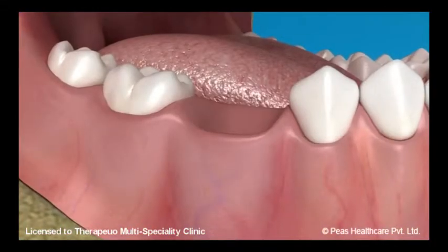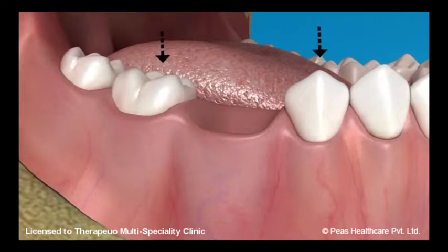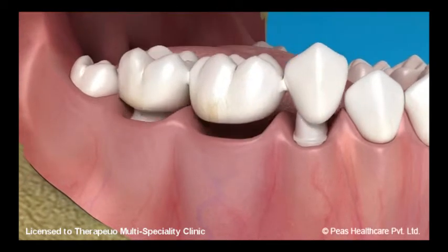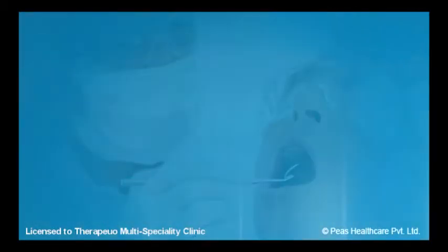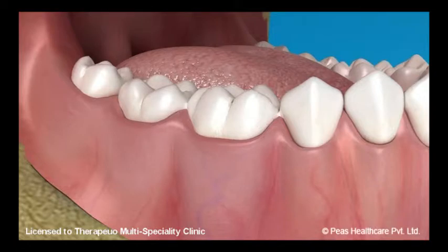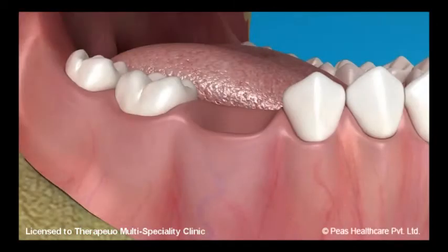A bridge is a fixed replacement of missing teeth. A bridge involves teeth on either side of the missing tooth — these teeth are trimmed down to receive a bridge and act as a support for the missing tooth. If multiple teeth are missing, your dentist will have to evaluate the health of the remaining teeth for support. At times, more than two teeth are needed for support. The major advantage of a bridge is that it is a fixed entity and its function is more or less like your natural teeth. The only downside is that the adjacent teeth acting as support need to be cut down.